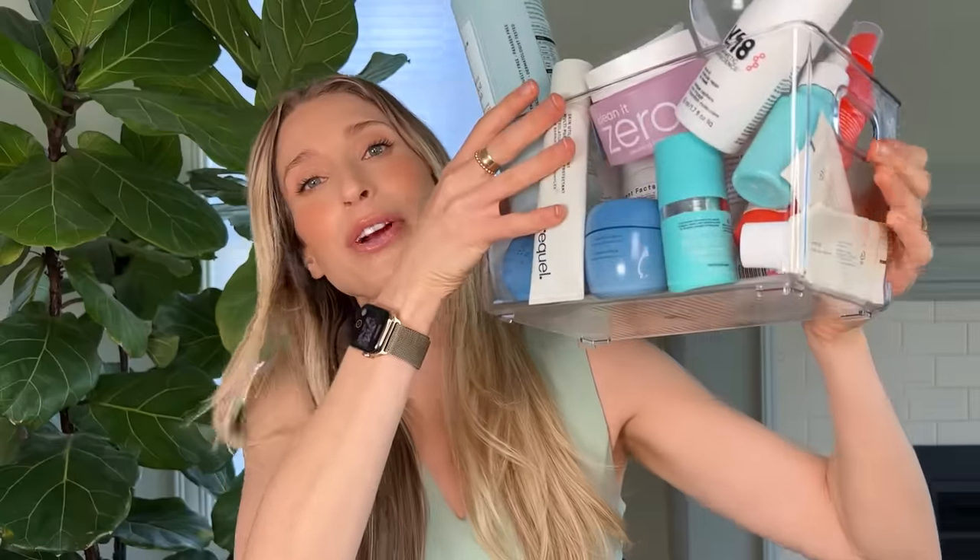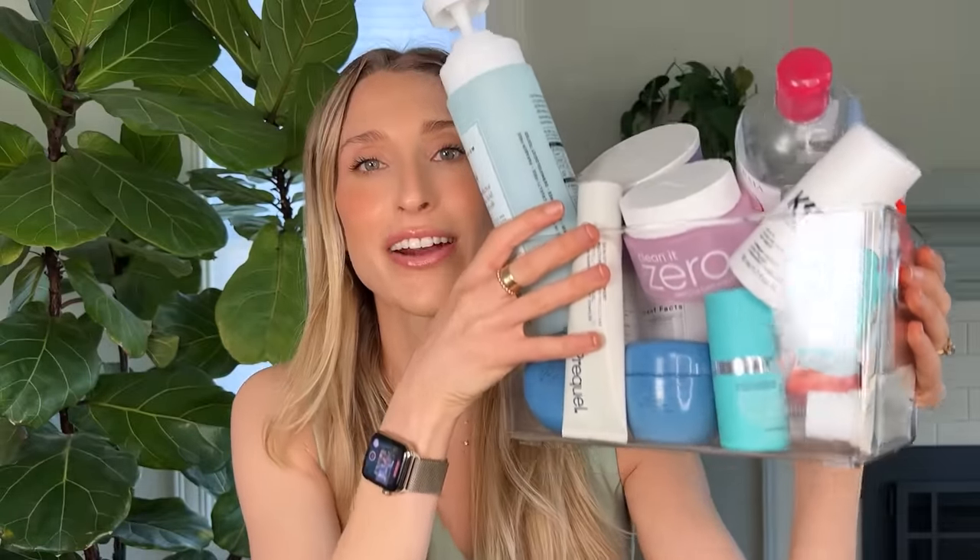In the two-plus years that I've had this YouTube channel, I have never done an empties video and shown you all the things I have gone through in a particular season when it comes to skincare and hair care. So I saved my empties for you this time — we're going to go through my summer skincare empties, and there's a lot of good stuff in here.